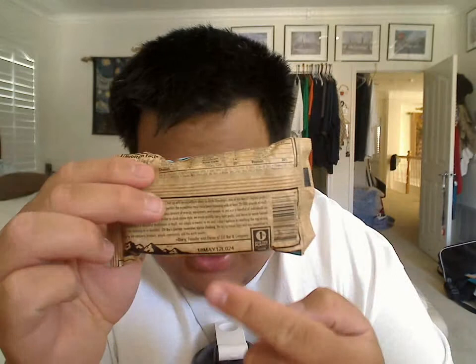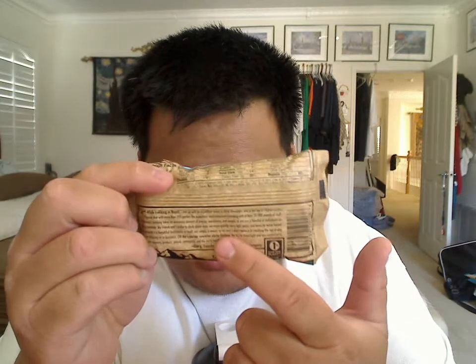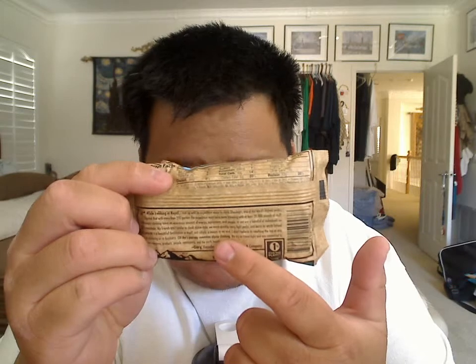On the back here you have the expiration date. Right here you have the brief story of how Clif Bar was invented, for those who are interested — I think I already talked about that in my first review. These are made with organic soybeans and oats, and it's a really nice energy bar.